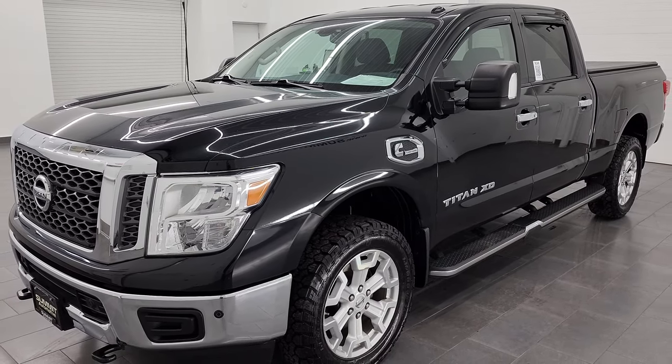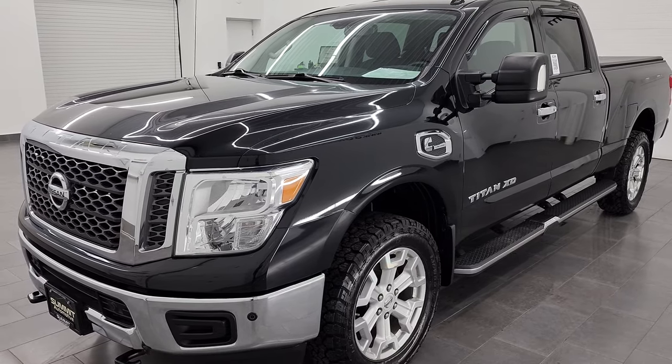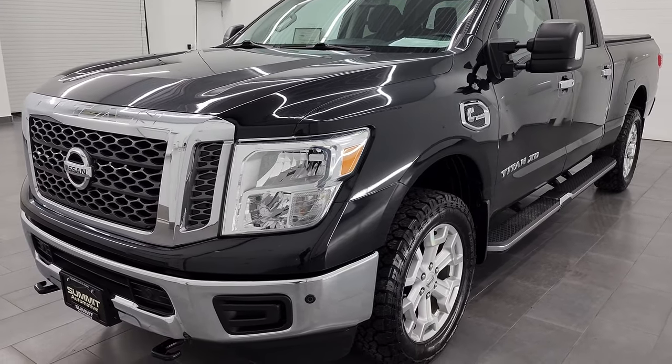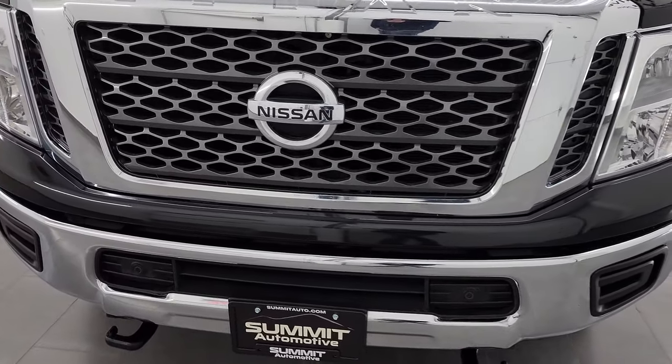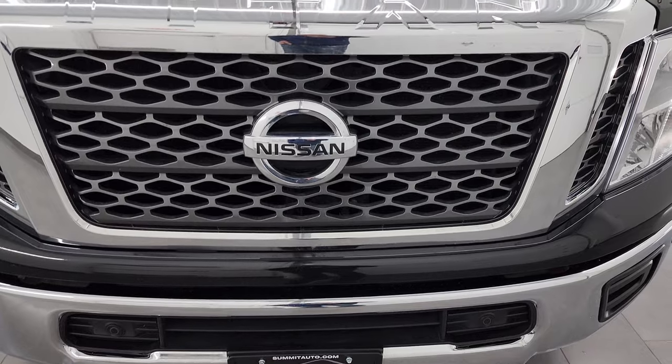It's paired up with the six-speed automatic transmission. This Titan has been fully safety checked and inspected by our service shop, has a fresh oil and filter change, all the fluids have been checked and topped off, and it is 100% ready to go.